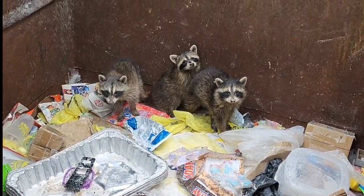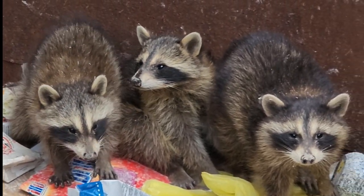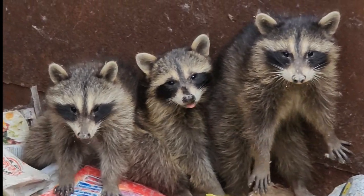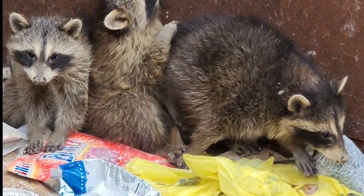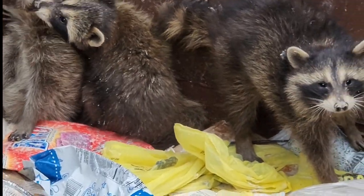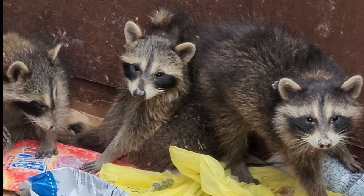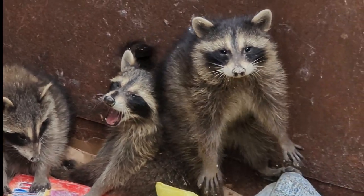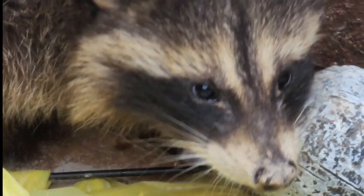We got some friends in here today, people — three little trash pandas! I'm not going to hurt you guys, just hanging out. Why do you look so mean? I'm not going to hurt you. Thank you.